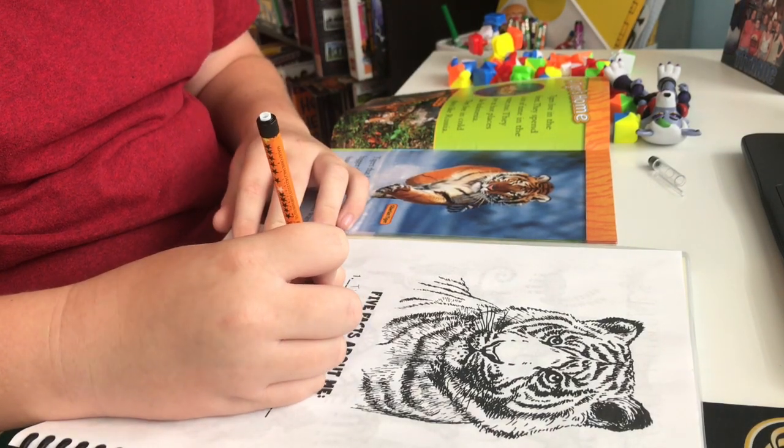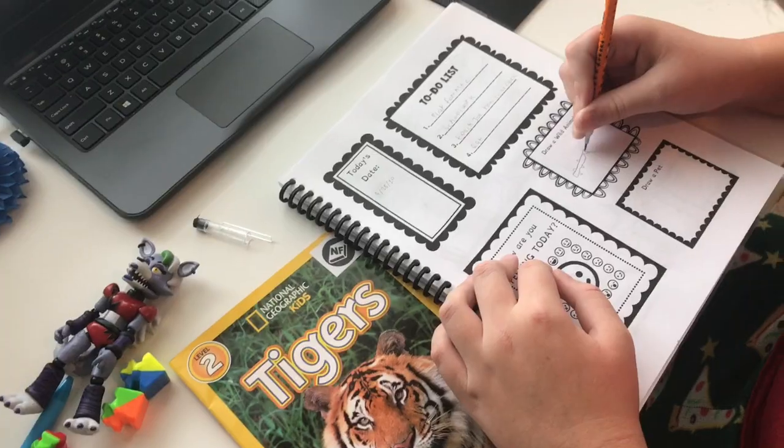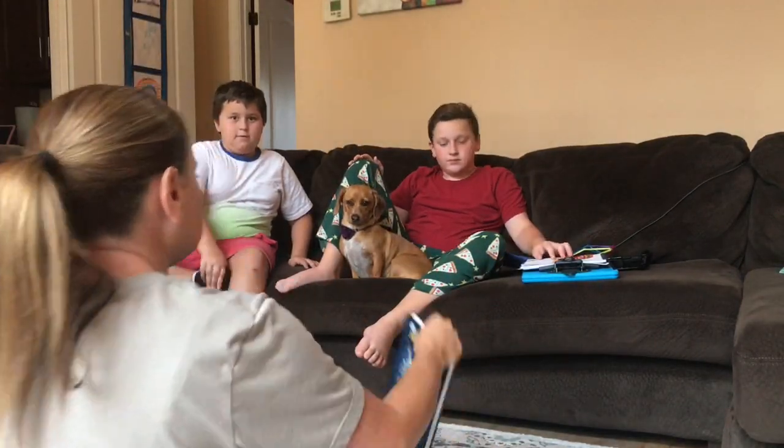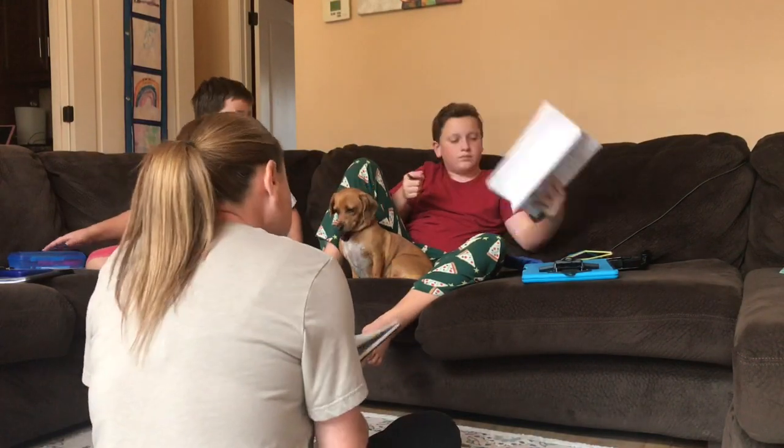He's writing five facts about tigers. He loves animals and doing animal research. One of his favorite things — and it just showed a real quick clip of it — is that he loves to fill out a to-do list, so he was working on that too.